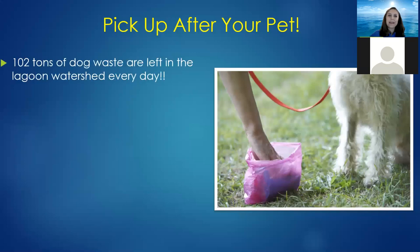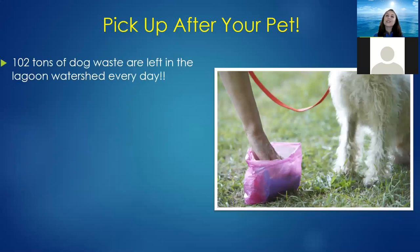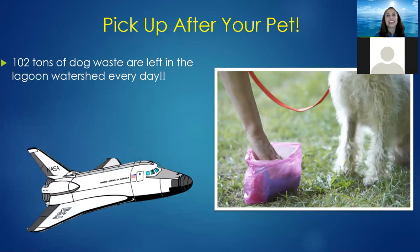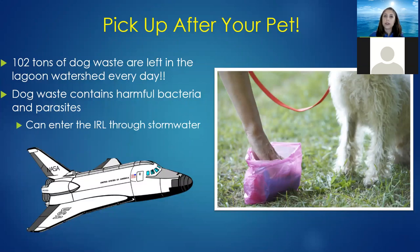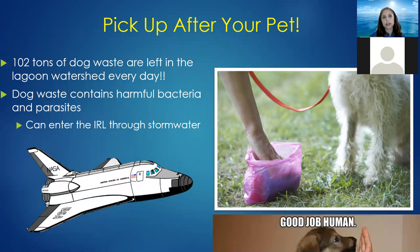Please pick up after your pet. 102 tons of dog waste are left in the lagoon watershed every single day — more than the space shuttle weighs. Some people say dog waste is natural, but first, 102 tons is a huge amount, and second, it contains harmful bacteria and parasites that can enter the lagoon through our stormwater. So be a good human and pick up after your pet.